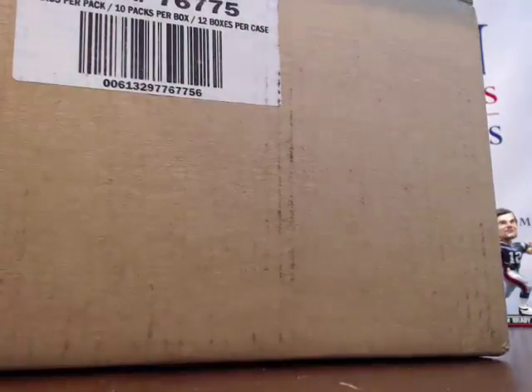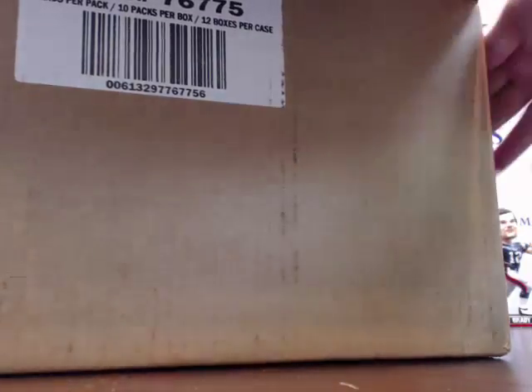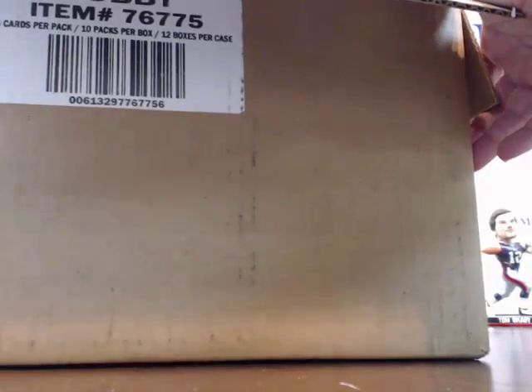Best of basketball — I opened a couple boxes for the shop. I got some nice stuff — a sweet Kobe auto, and a Blake Griffin rookie autograph out of Panini. This stuff is pretty loaded.